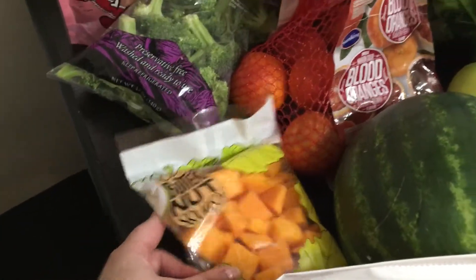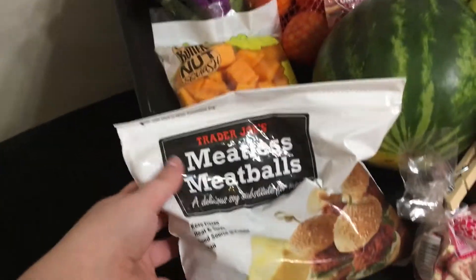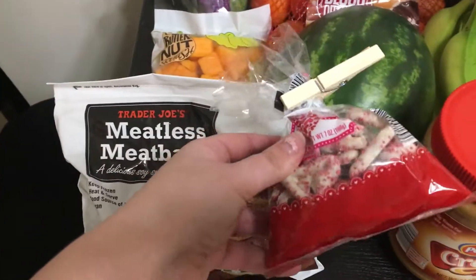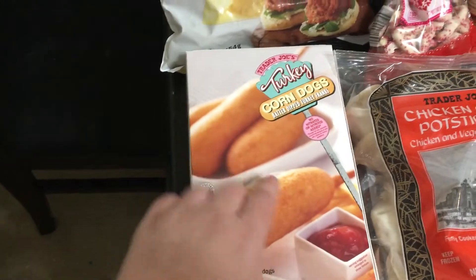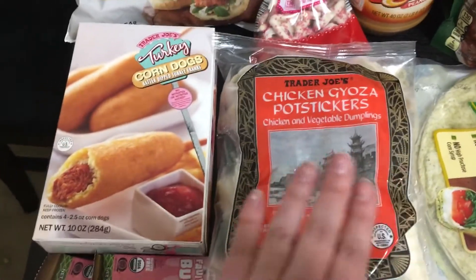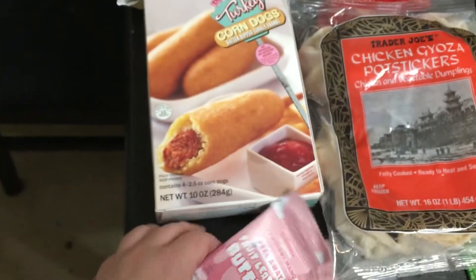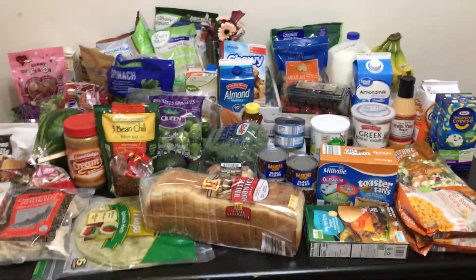I got butternut squash, especially for the baby so I can steam it up, though I'll use it for other things too. We got meatless meatballs — the kids already dug into those — chocolate covered pretzels also for the special lunch, turkey corn dogs for the kids, chicken potstickers for a special dinner, and two of these fruit leather buttons I want to see how the kids like.